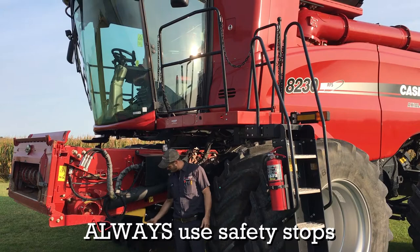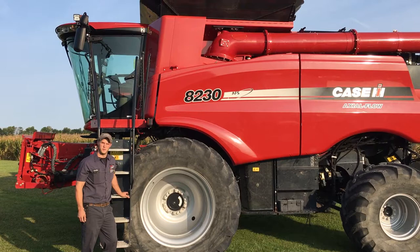Also, any time we want to get underneath our feeder house or underneath our head for service, make sure we have our stop lowered down so that our feeder house can't creep down on us.